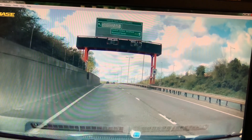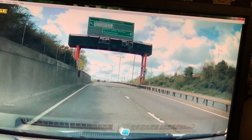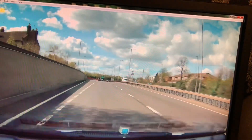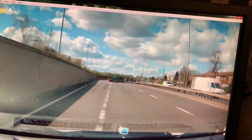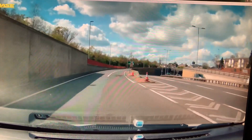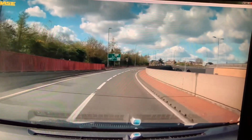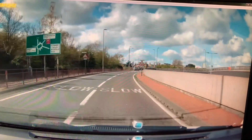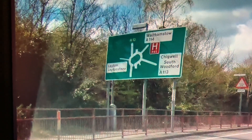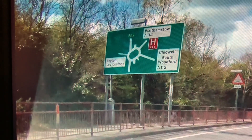We're going to take the next exit on the left, then at the roundabout we're going to turn right — fourth exit towards Chigwell, South Woodford, A113. So when you take the exit, if you already know you're going to be turning right, just stay in the right-hand lane. Our exit here is Chigwell South Woodford A113 and it's the fourth exit.